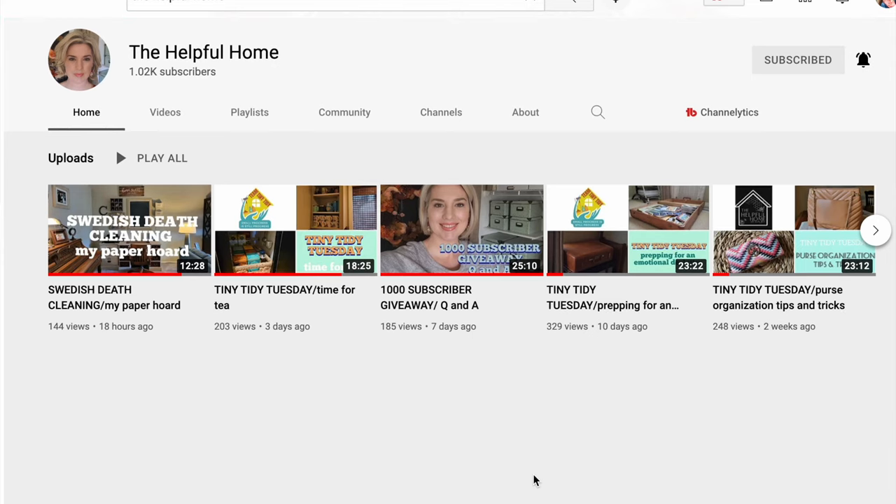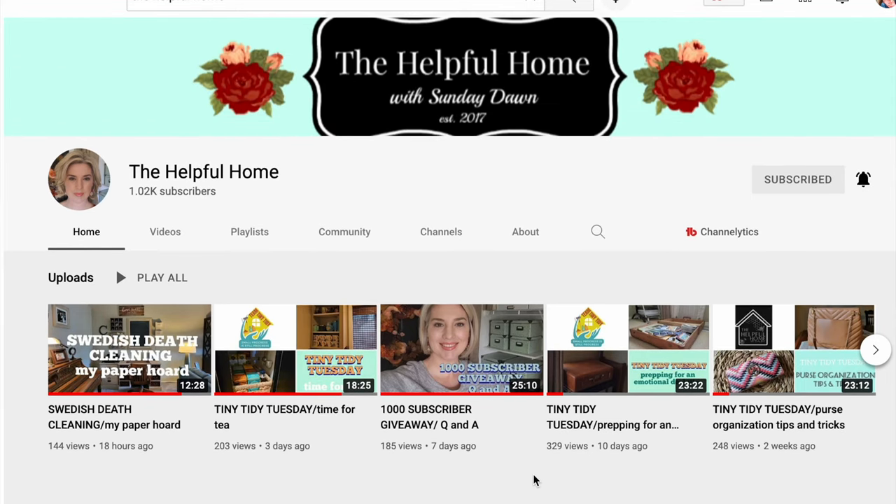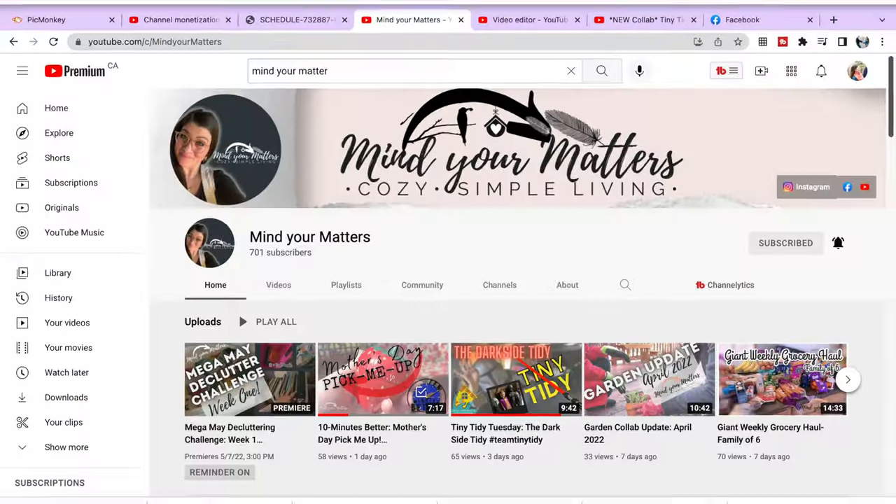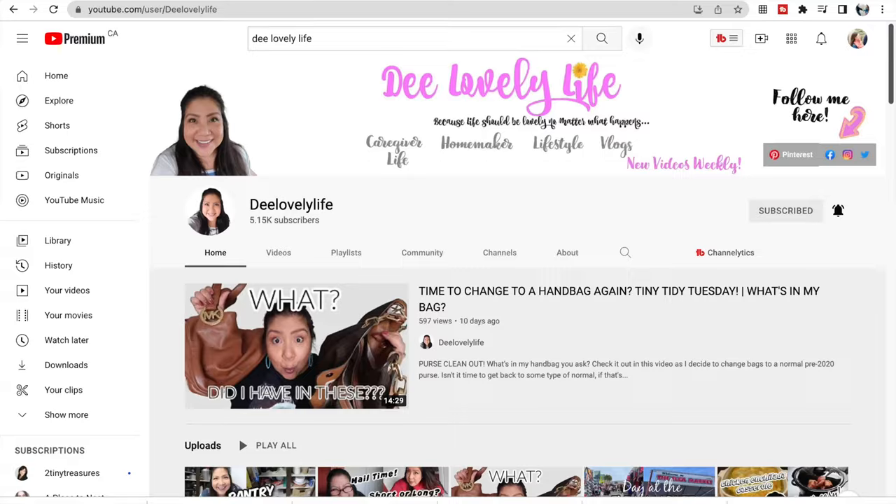This Tuesday video is an ongoing collaboration with some great friends of mine here on YouTube. Sunday Dawn from the Helpful Home is the host and creator of this Tuesday Tiny Tidy, and I am collaborating with her and a bunch of other amazing ladies: Melinda from Melinda Plain and Simple, Amanda Jane from Mind Your Matters, Dee from Dee's Lovely Life, and Noelle from Noelle Winters, and so many others who come back week to week to share inspiration and provide motivation for us all to tackle a tiny space in our home.